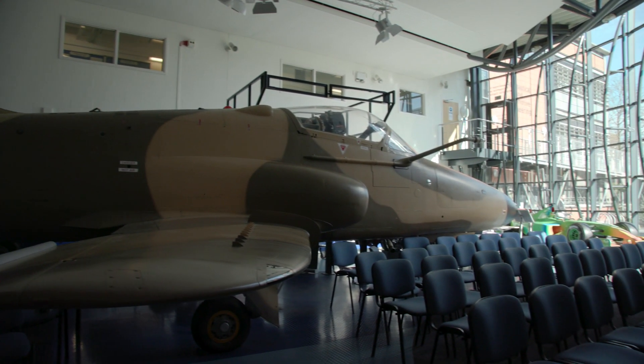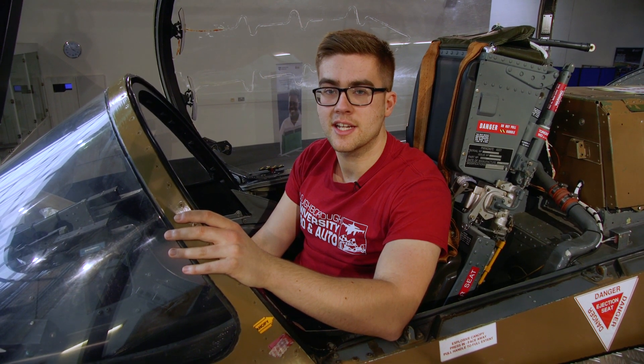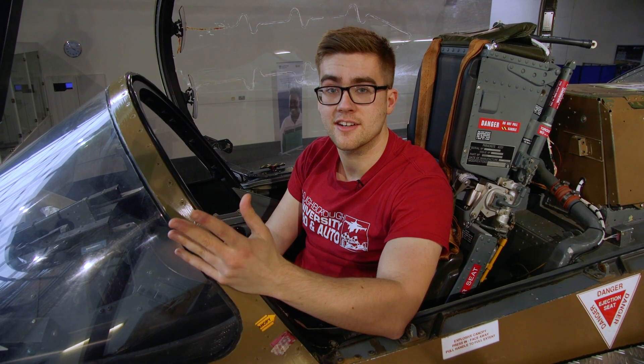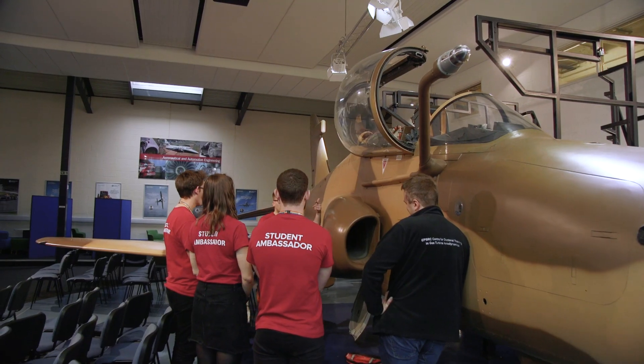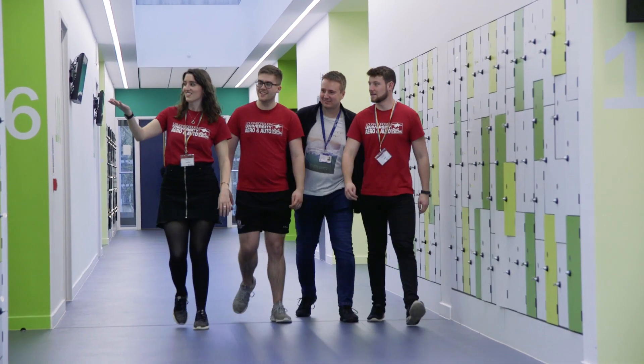Welcome to the Department of Aeronautical and Automotive Engineering here at Loughborough. Today we understand some of you won't be able to make it to the open day, so we'll be showing you around instead so you can get an idea of what we have to offer. There's so much on offer here at university and we all have different specialities, so we'll be going around together to show you everything we've got.